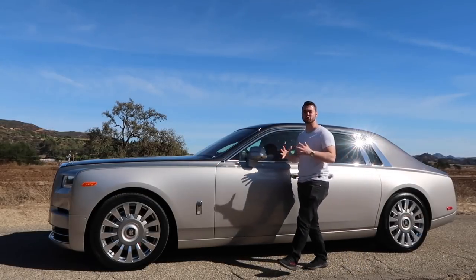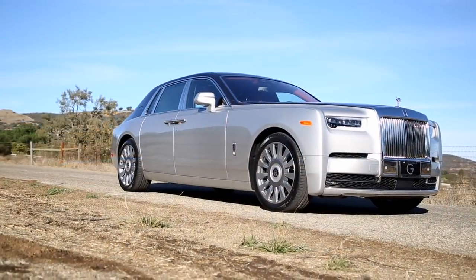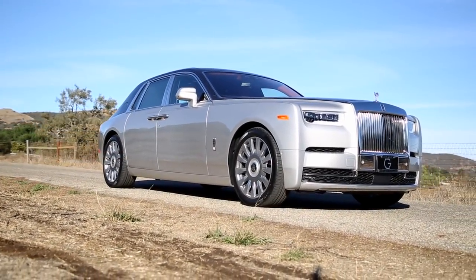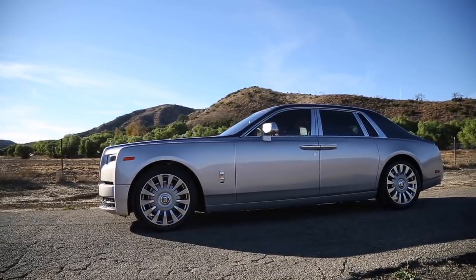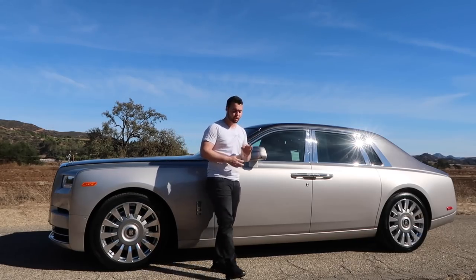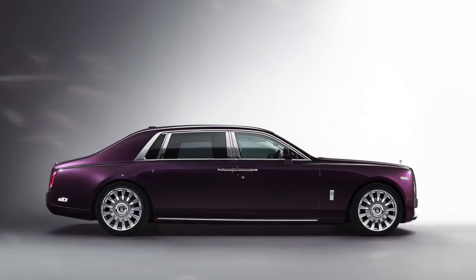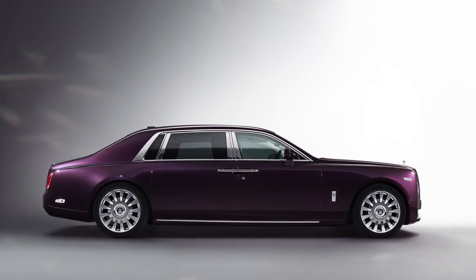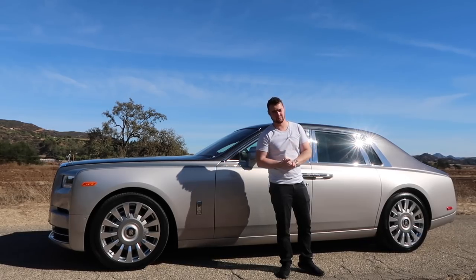Stand to the side of the Phantom and you're truly able to grasp its sheer size. At 227.2 inches long, it's 7.3 feet longer than a Fiat 500, or for a more relevant comparison, it's 2 feet longer than a BMW 7 Series. And this is just the short wheelbase model — for those who need more room, there's an extended wheelbase version with an extra 8.6 inches.